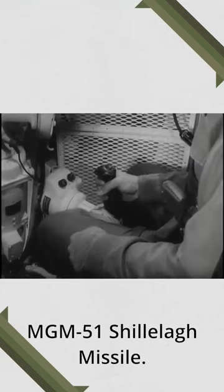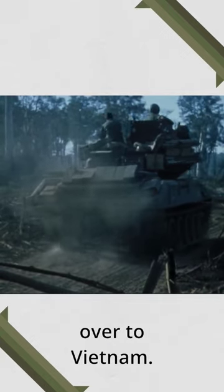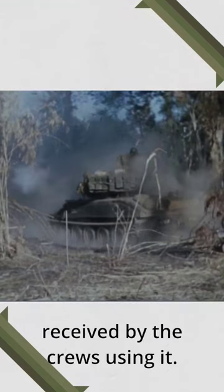The Sheridan is armed with the M81-E1 152mm gun, which was capable of firing the MGM-51 Shillelagh missile. The M551 would be rushed into service and sent over to Vietnam. After being in direct combat, several problems were discovered, and overall it was not well received by the crews using it.